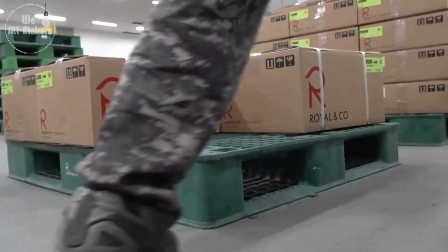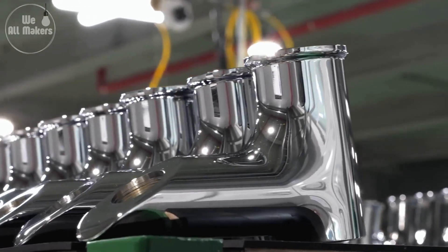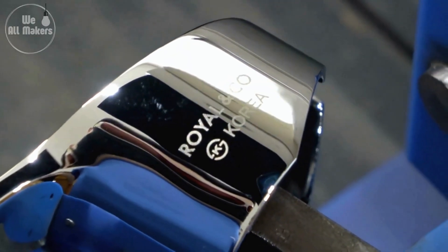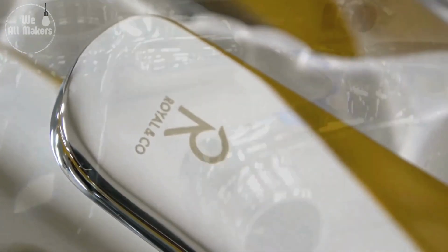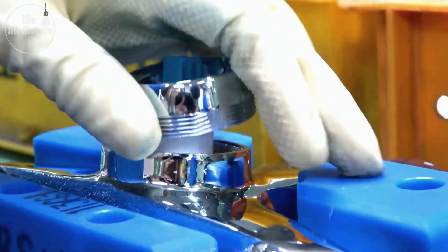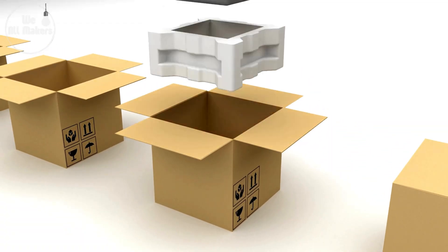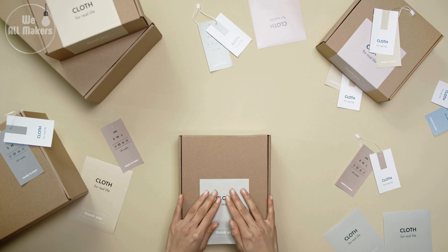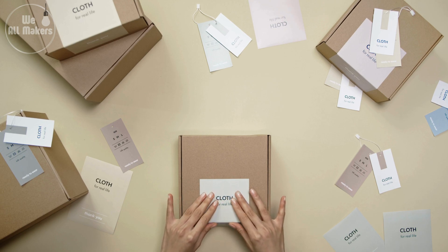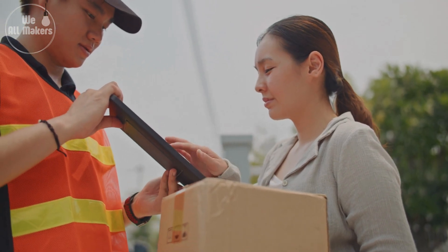This is especially important for taps with delicate finishes like brushed nickel or gold plating. The boxes are designed to be sturdy enough to handle rough shipping conditions, yet easy to open without damaging the tap inside. Some high-end brands include a final quality check at the packaging stage. And some companies have started using eco-friendly packaging materials like recycled cardboard and biodegradable fillers, with water-based inks on boxes that are less harmful to the environment.